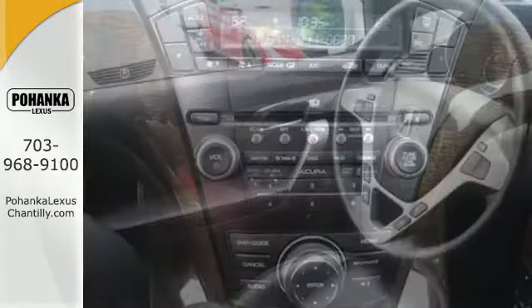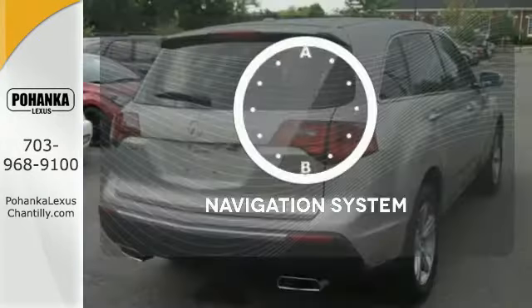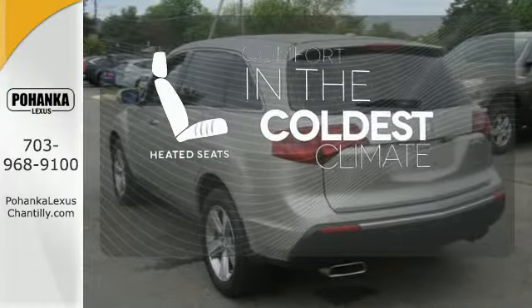Safety is assured with its ventilated front and rear anti-lock brakes and multiple airbags. Never feel lost again with the navigation system. The heated seats keep you comfortable, no matter how cold it is. Control the road with all-wheel drive. Offering superb performance and luxury,